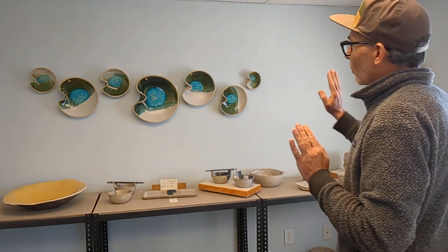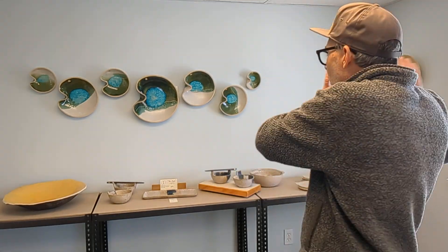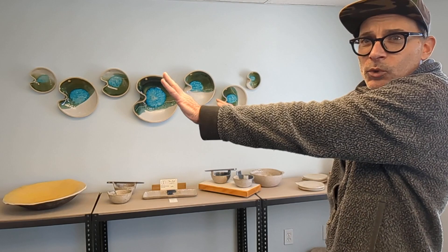I didn't know what to expect, but the color on the wall — Janine, the owner of Wilkins Signs, repainted the space for me — and the way the sun is coming into this room, I just love how these pieces are looking.